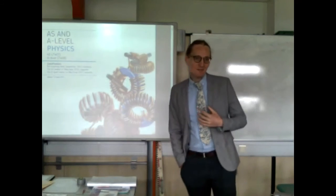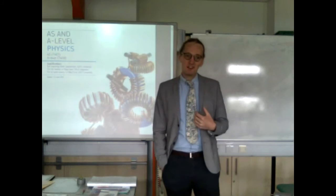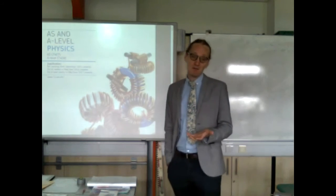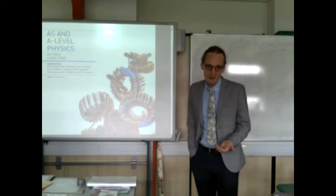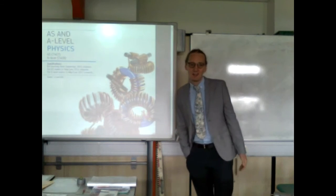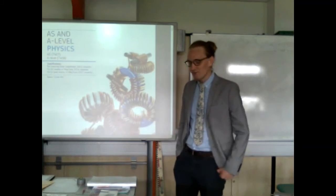Good morning. My name is Gary Adams and I'm a physics teacher here at Beath. I'm going to start by telling you a little bit about myself and my background. I'm going to talk to you about the course that we do here, the physics course, what it entails, what you go through, what it's like basically, and we'll take some questions at the end.